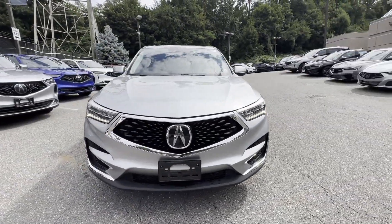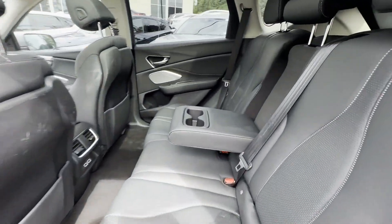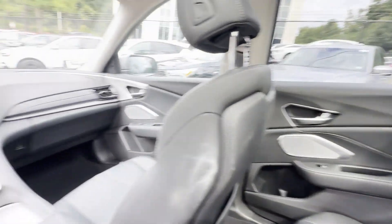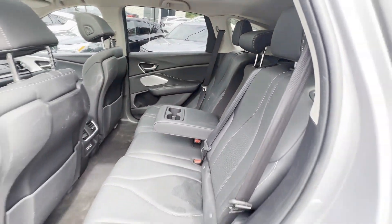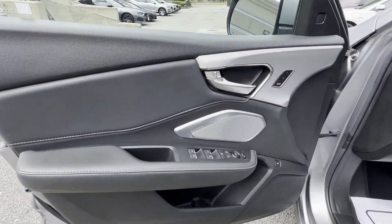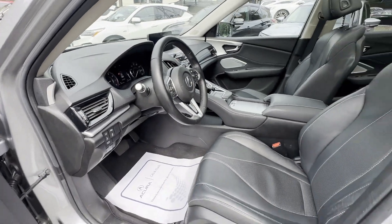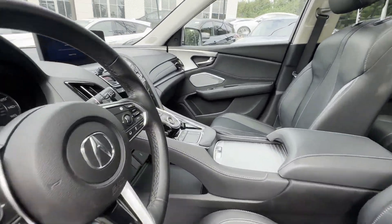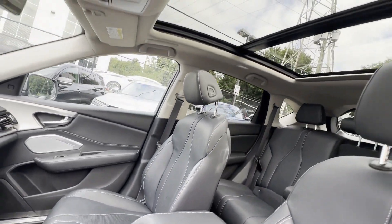Side view mirrors with turn signals, lane departure warning, Wi-Fi hotspot, satellite radio, navigation, premium sound system, turbocharged engine, multi-zone air conditioning, blind spot monitor, all-wheel drive, parking aid sensor, heated side view mirrors, leather seats, panoramic moonroof.